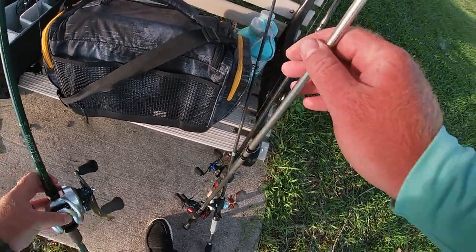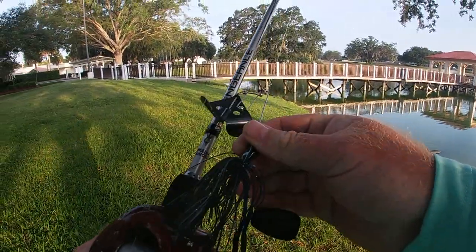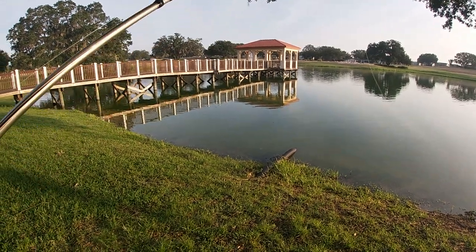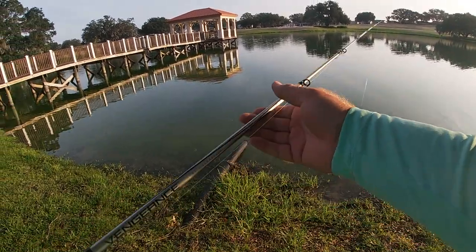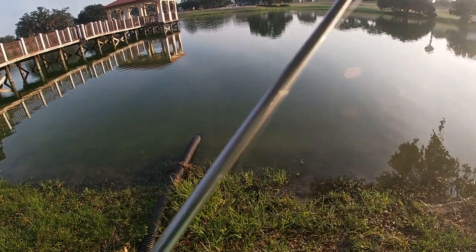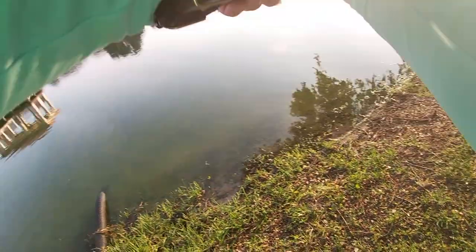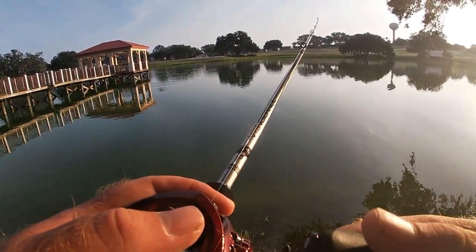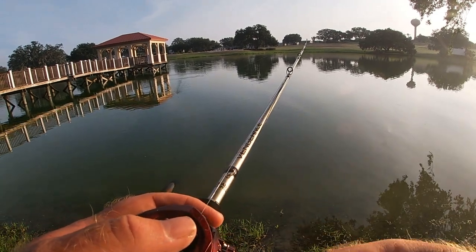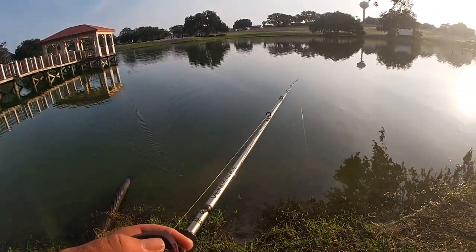You know what, let's see if we can get our early morning topwater bite. Never know. Let that calm down over there a little bit — just looking for a little jump, a little sign of life.